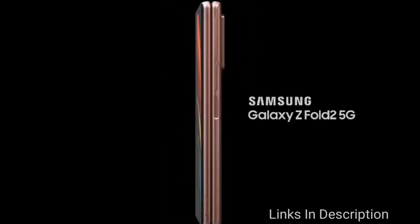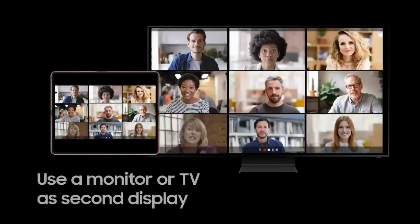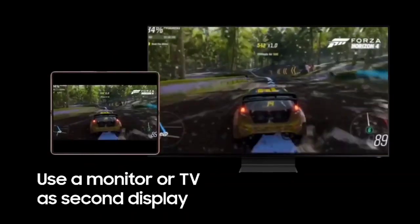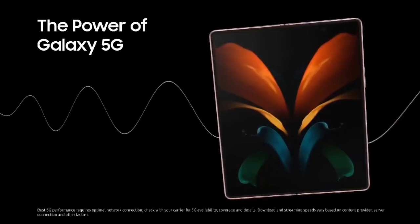It comes in two colors: Mystic Black and Mystic Bronze. So these are the best newly launched slimmest and lightest phones that you can buy in 2020 and also for 2021.